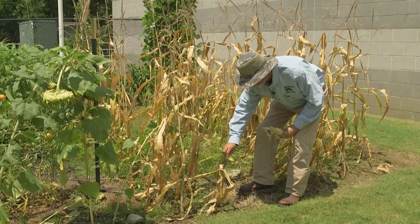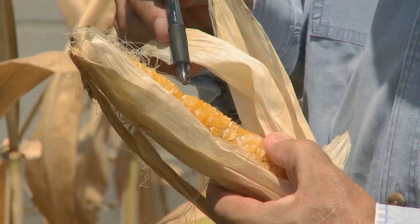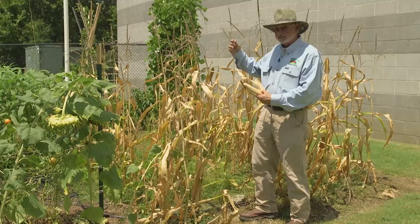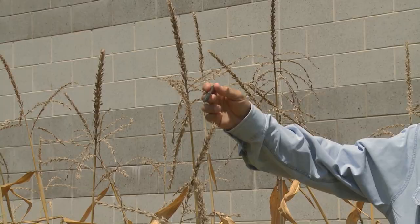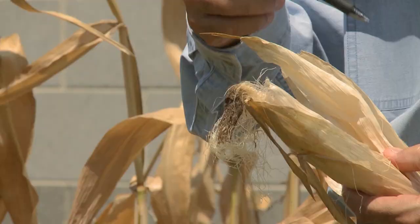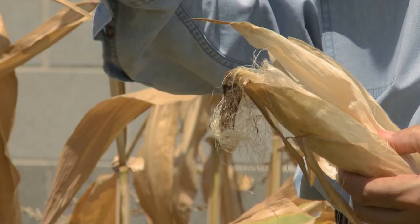We had a few problems with poor pollination. When you see a kernel missing, like we have right here, that means that for some reason that kernel didn't get pollinated. To understand how that happens, the tassel is the male structure of the plant. It produces pollen, and each one of these silks travels to a kernel and forms a kernel. One piece of pollen has to get into this silk, and anything that disrupts that can result in poor pollination.